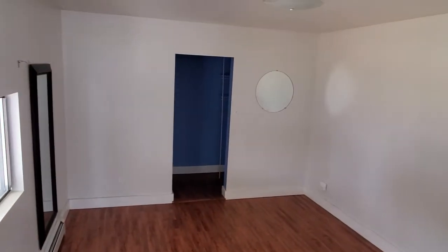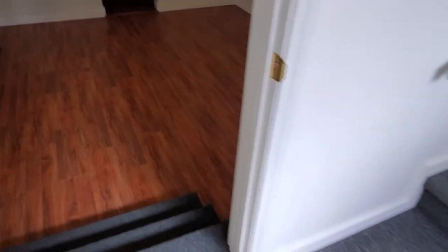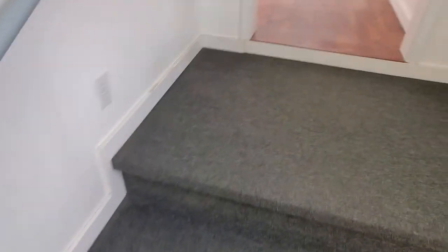This bedroom or bonus room has a large walk-in closet in the back, and that same kind of hardwood — or plank flooring, not vinyl but plank.